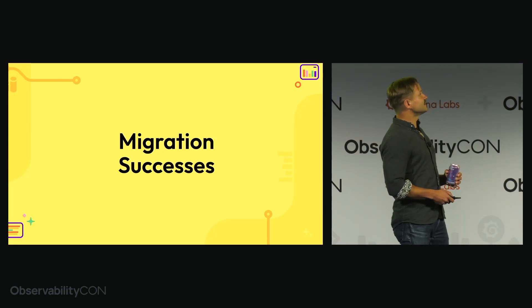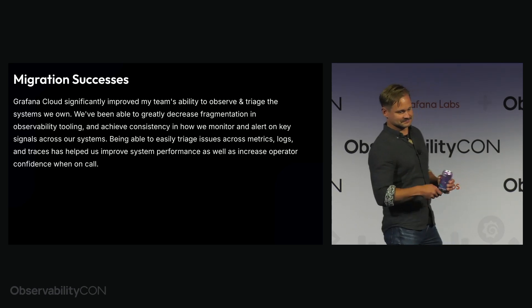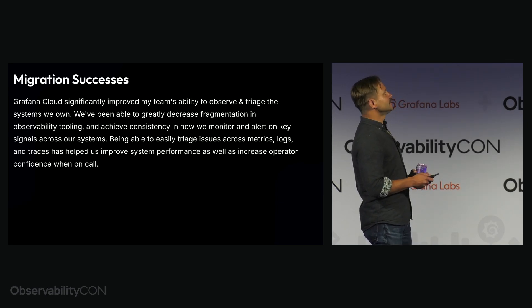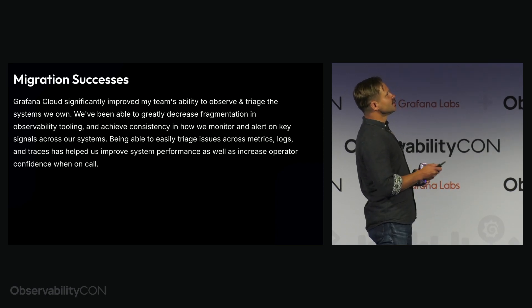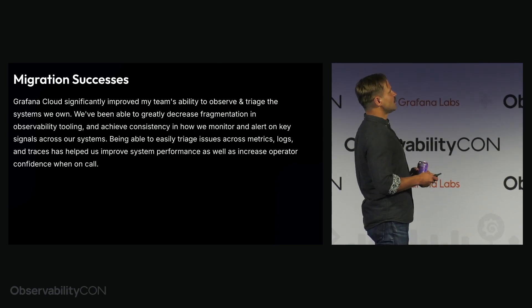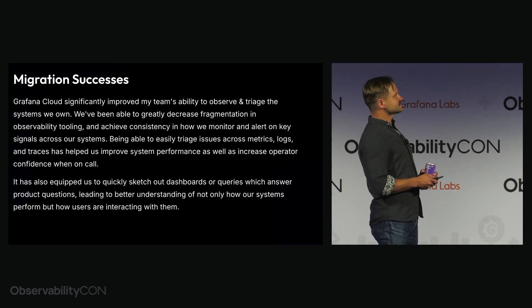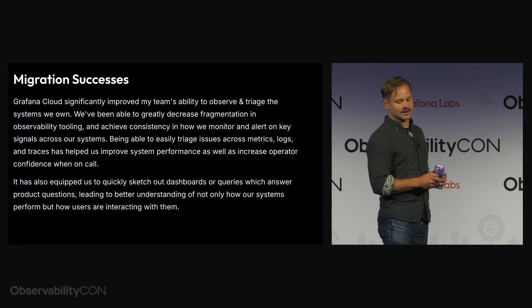Migration successes — a quote from one of our engineers: 'Grafana Cloud significantly improved my team's ability to observe and triage the systems we own. We've been able to greatly decrease fragmentation in observability tooling and achieve consistency in how we monitor and alert on key signals across our systems. Being able to easily triage issues across metrics, logs, and traces has helped us improve system performance as well as operator confidence when on call.' It also equipped us to quickly sketch out dashboards or queries that answer product questions, leading to better understanding of not only how our systems perform, but how our users are interacting with them.